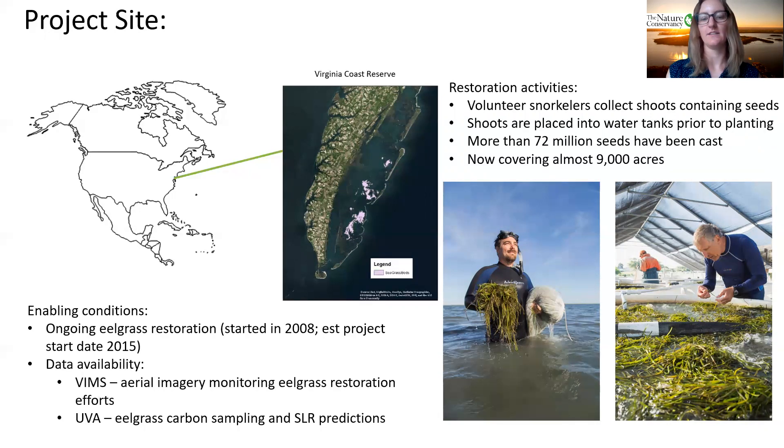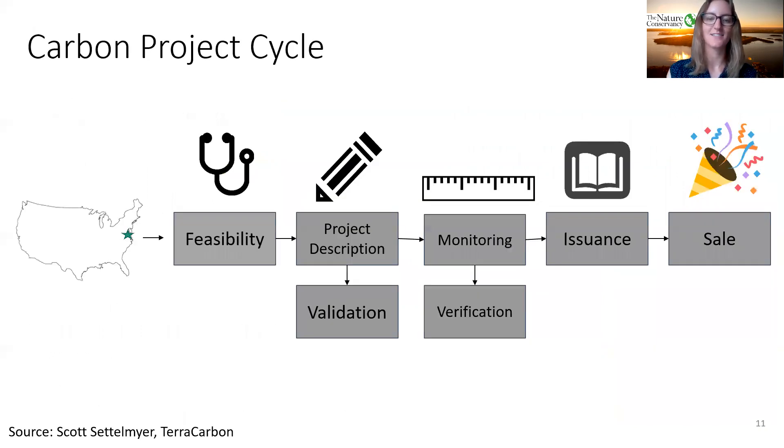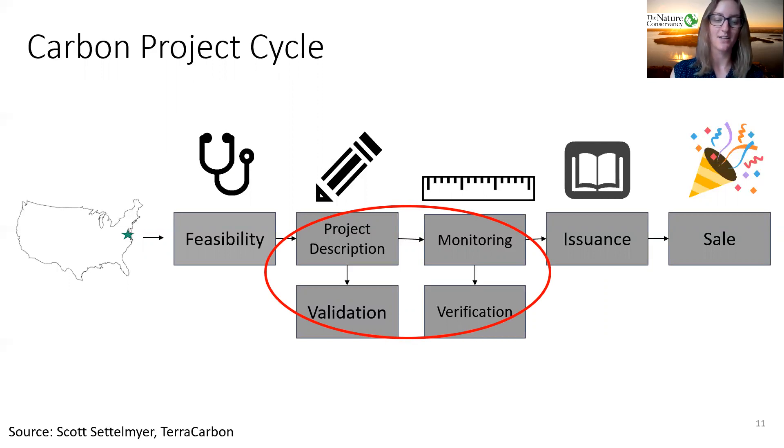Another reason this site was a good fit is the existing partnerships on the ground. VIMS monitors the eelgrass beds every year with aerial imagery and data analysis, and graduate students and professors at the University of Virginia have been sampling eelgrass to quantify the carbon stores there — making this an ideal location and group of partners for our first blue carbon offset project. We completed the feasibility study in 2019 and are now in the project description and monitoring report phase, working to establish a project start date in 2015 and quantify the first round of offsets generated over the past five years. We're combining these two steps and working on them concurrently, which can often be the case in land use projects.